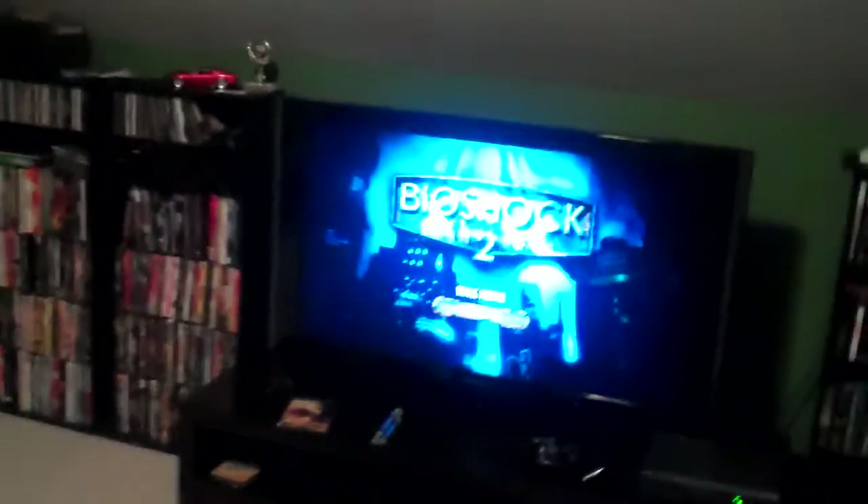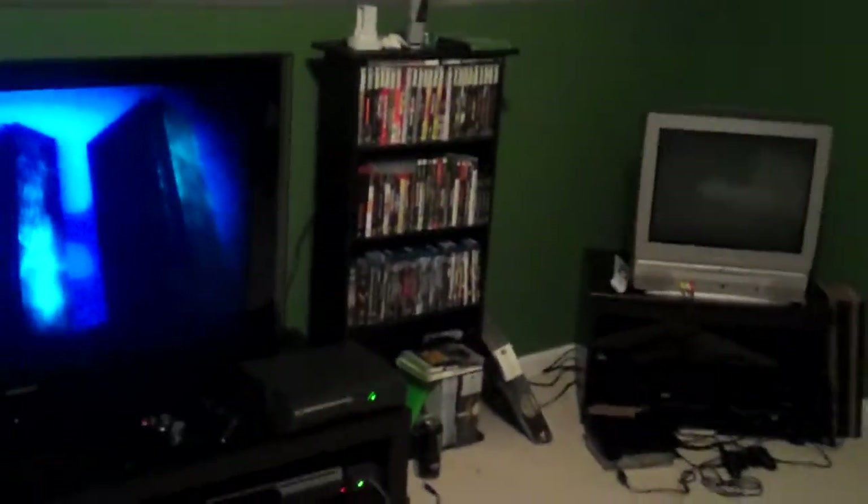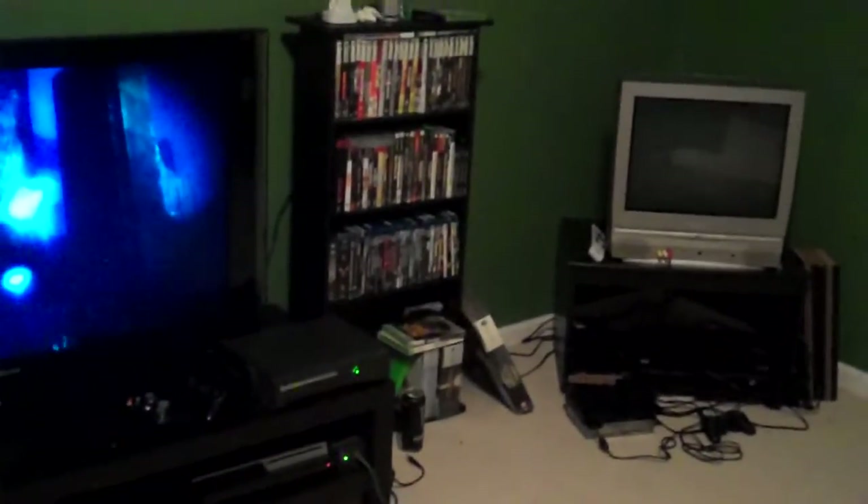What's going on guys, this is M1 showing you my gaming setup. The reason I'm showing this is because there are some people I'm subscribed to who were doing the same, so I thought I'd just jump right in and show you guys where I sit and play games.